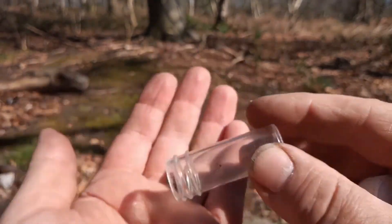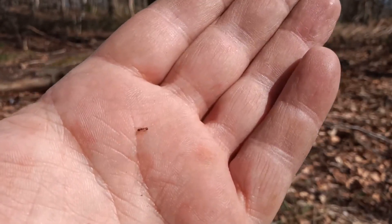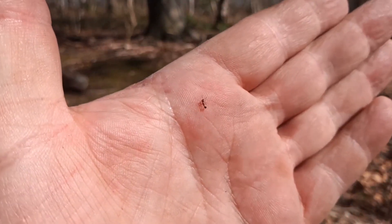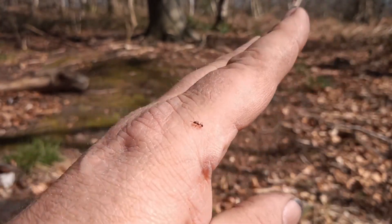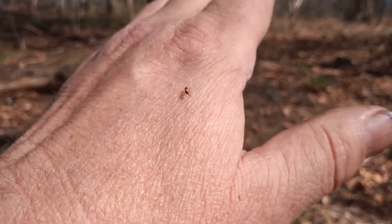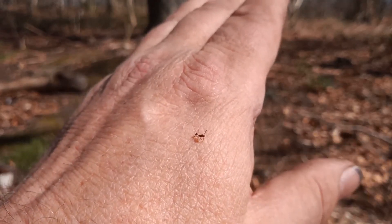I'll tip it out onto my hand — and there it is. That is small. If I had Myrmica rubra here, or Myrmica ruginodis, ruginodis would be double this size. It's warmed up quite a bit, but one of the most distinctive features if you suspect this species is the fact that it's quite slow and lethargic — far slower and lethargic than either Myrmica rubra or Myrmica ruginodis, which are our two commonest red ants here in Nottinghamshire.